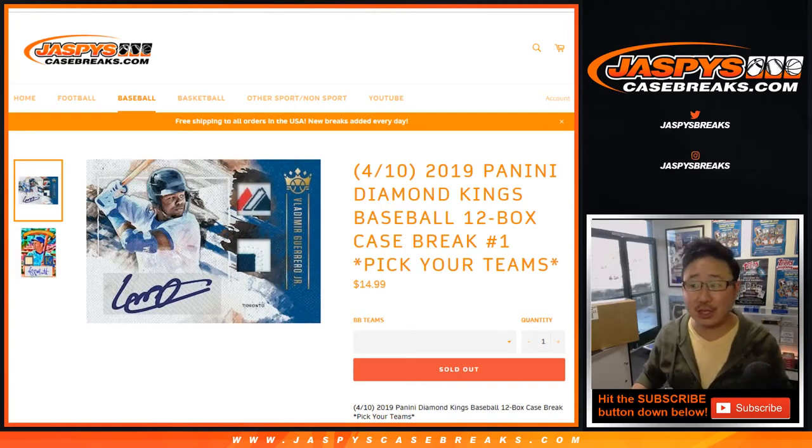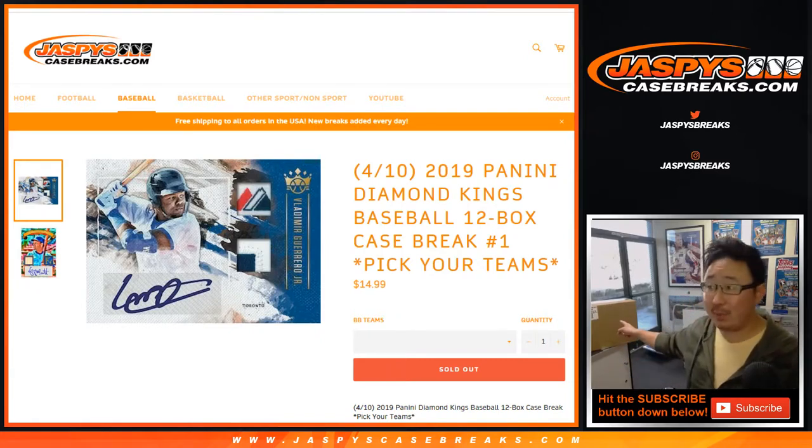Happy new release day, ladies and gentlemen. Joe for Jaspi's CaseBreaks.com coming at you with the brand new 2019 Diamond Kings baseball. 12 box pick your team number one — it's an inner case from that big master case right there.